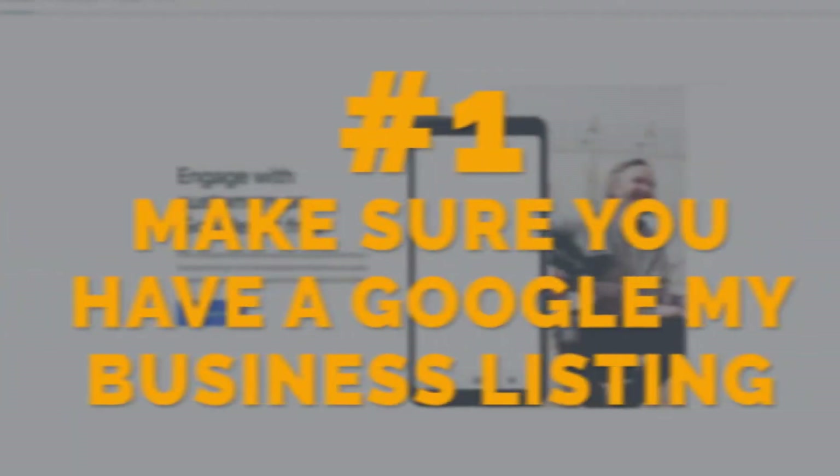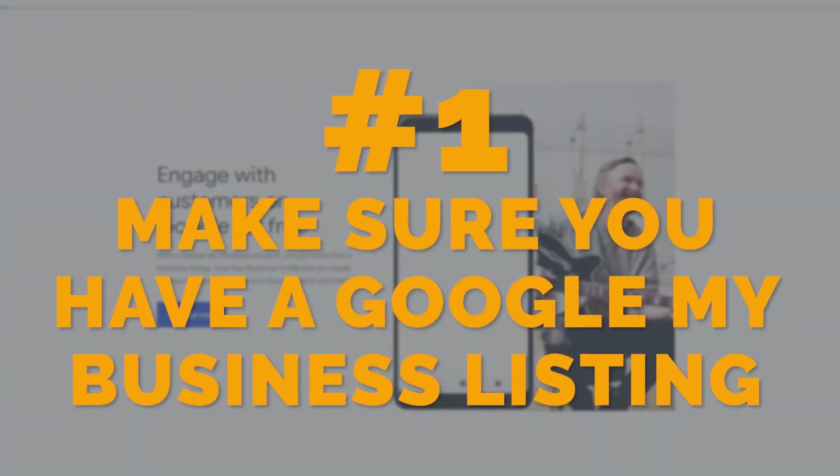What do we know with Google My Business — its importance and some things you can do to optimize? Number one is that "chiropractor near me" is a highly searched term, and based upon where that search takes place, it is going to bring up Google My Business listings in and around your area. So make sure that you have a Google My Business listing. If not, you are missing out on a tremendous opportunity to drive more traffic into your practice and generate more phone calls.